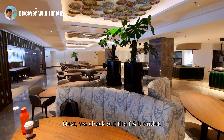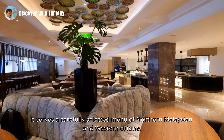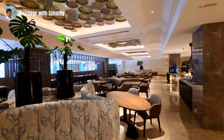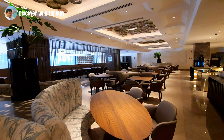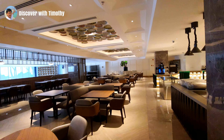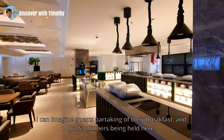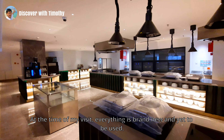Next, we check out the F&B outlet. Its name is Timor Coffee House. It serves a carefully selected menu of Northern Malaysian and Western cuisine. From classic Penang items to signature Malaysian and Western fare, you can revive your senses here. I can imagine guests partaking of their breakfast and buffet dinners being held here. At the time of my visit, everything is brand new and yet to be used.